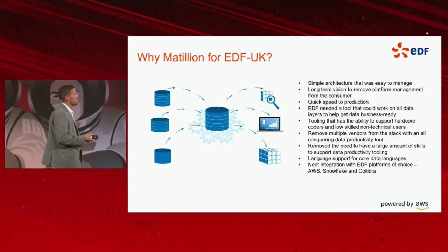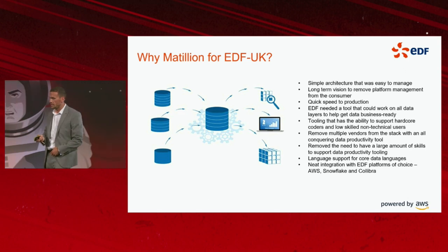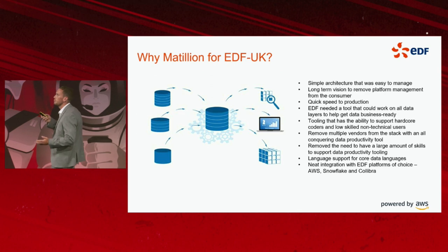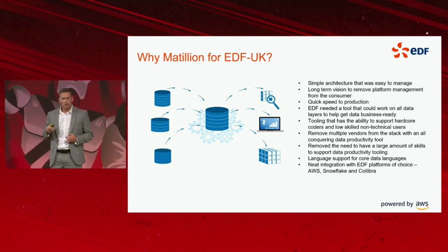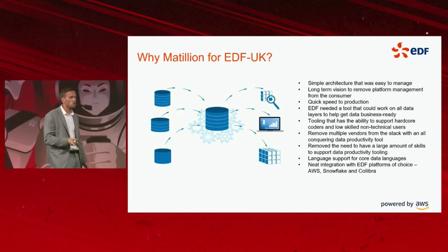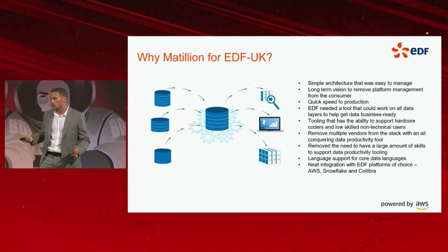A long-term vision to remove platform management from the consumer. Quick speed to production — the least amount of components or infrastructure we have to manage for our vendors, the quicker we can deploy to production. If the tool is easy to use and consumable by multiple business users, we can roll out and scale quickly.